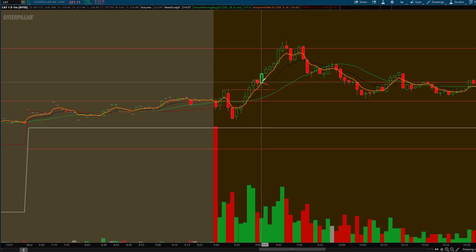I caught my entry right here, nice push up, and I trimmed on the way up. I got out on this candle — hit my price target, nearly. I mean it broke above it here or something.